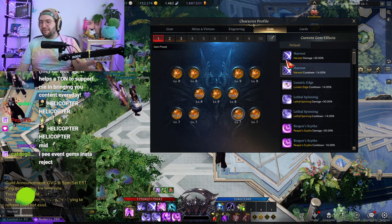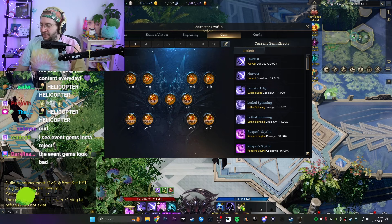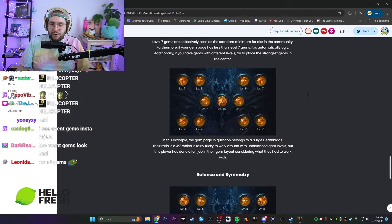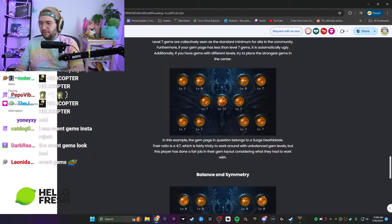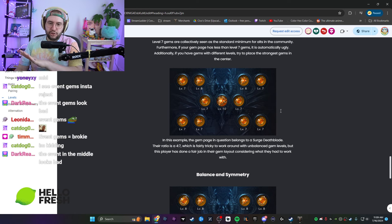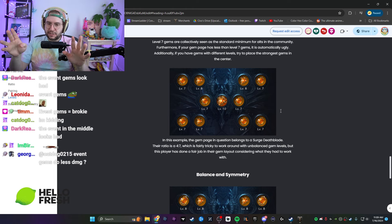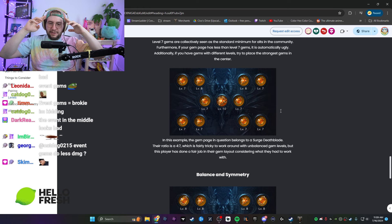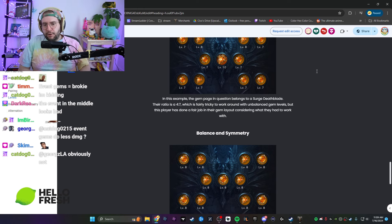Someone in chat said 'instant reject' over event gems — bro, you're cooked. Event gems and regular gems are the same kind of gems. You guys need clinical help. In this guide example, the gem page belongs to the Surge Deathblade.